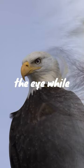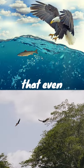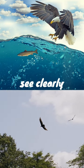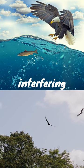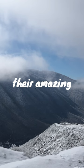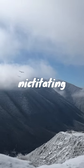moisturizing the eye while still allowing the eagle to maintain visibility. This means that even while diving or flying at high speeds, eagles can see clearly without wind and debris interfering with their vision. So the next time you see an eagle in flight, remember their amazing ability to see with both their regular eyelids and nictitating membranes.